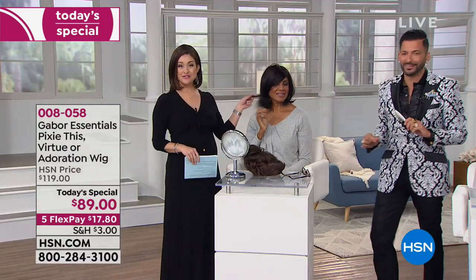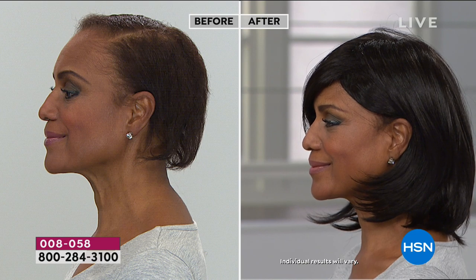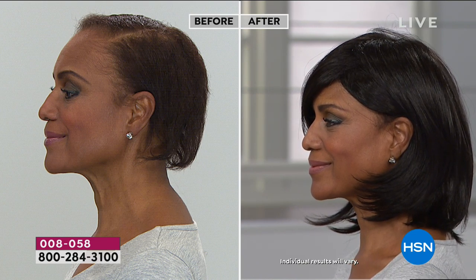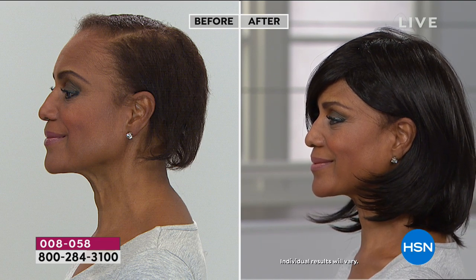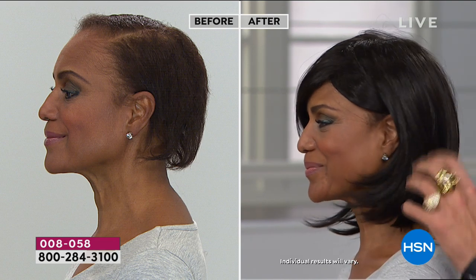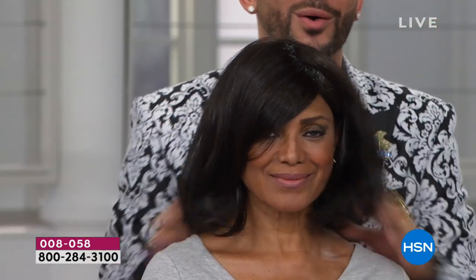A completely different look — this is the Adoration, the longest of the three styles. I love the way she did that side tuck — you can't see the construction of a wig, and that is so important when you're looking for a wig. You want something light so it's not hot, something heat resistant so you can change the style if you want. But with this, literally out of the box, shake it and go — that's it.